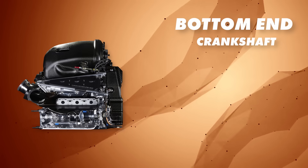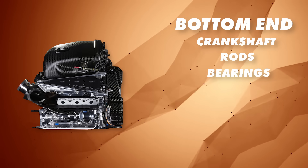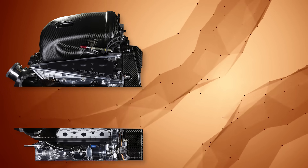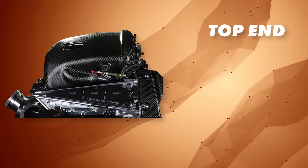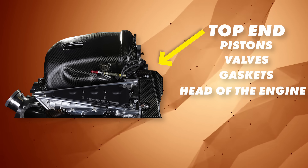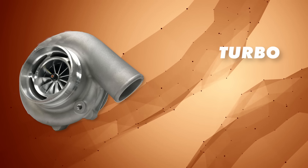The bottom end covers things like the crankshaft, the rods, bearings, and sometimes even the crankcase — think of it as anything below a certain line. Then there is the top end, which is the stuff above that line: pistons, valves, gaskets, and the head of the engine itself. Then the turbo — we know what that is. What's most interesting is that they all show different signs after they fail.